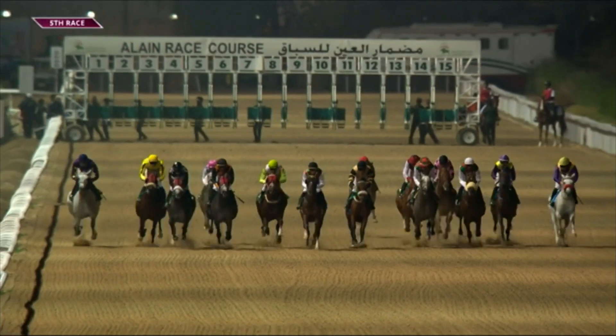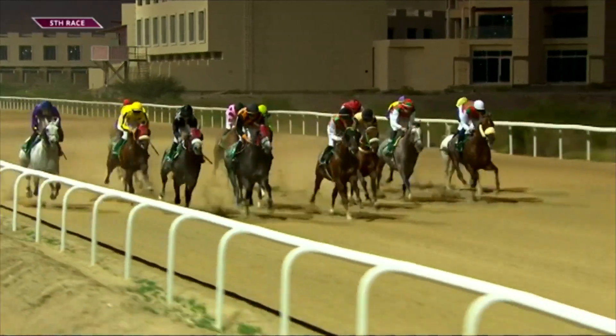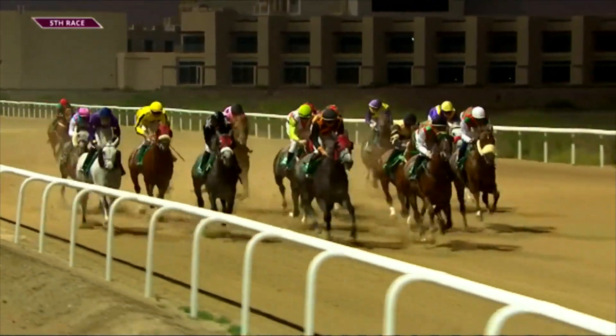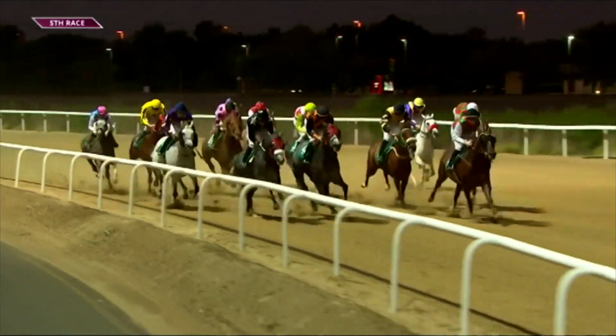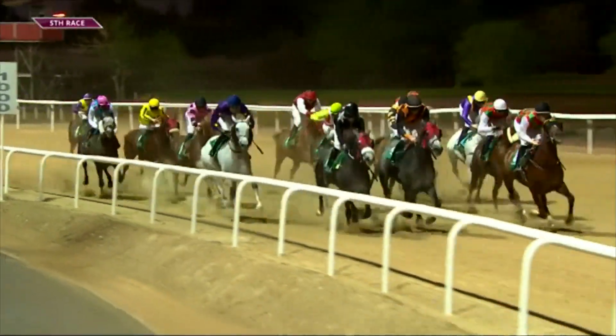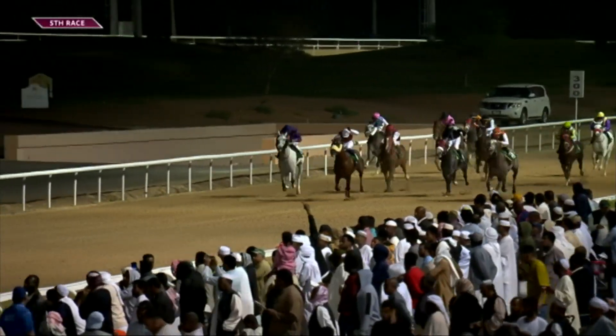Is it dirt or turf at Al Ain? Dirt racing. It has a straight 1,000 meter track, and the full circuit sits at around 2,000 to 2,200 meters. There's actually quite a long run-in — around 450 to 500 meters from the top turn to the finishing line. So unlike Abu Dhabi, you have a lot of time from the corner to make ground. It pays to save your horse up for that final effort down the straight where they'll fan across the track. If your horse is traveling, you're doing quite well.